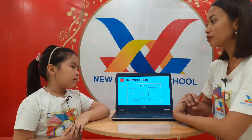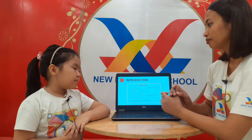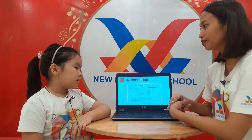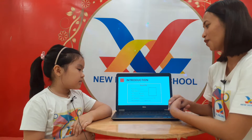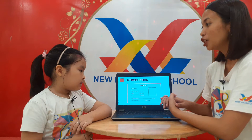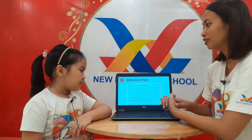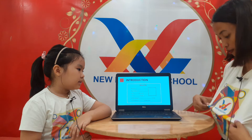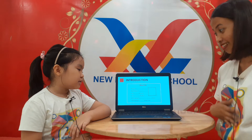And how old are you, Rose? I am just old. Okay, good job. Are you a boy or a girl? I am a girl. Okay, of course. And where are you studying? I am studying in New Horizons School.